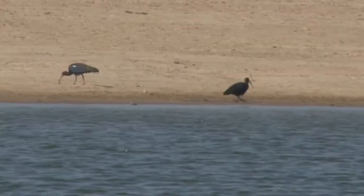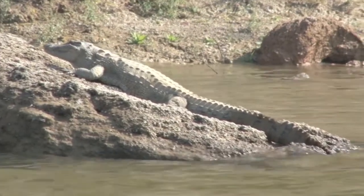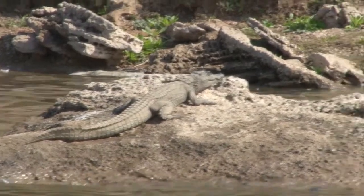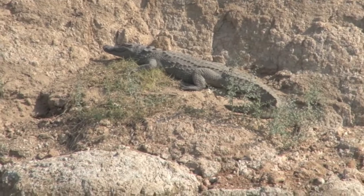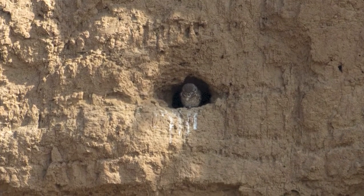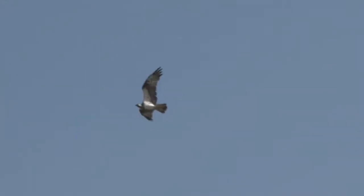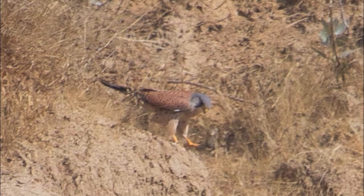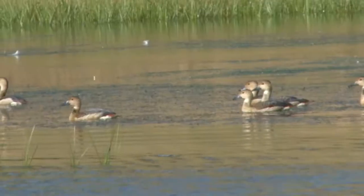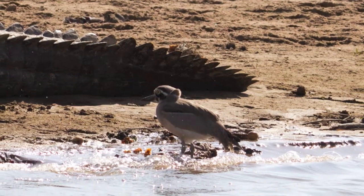The grey heron. Black ibis. We saw a number of seven-month-old baby Mugger crocodiles soaking up the warmth on the rocks. Spotted owlet in a nice hole in the rock. Osprey. Common kestrel. Bar-headed geese. Lesser whistling ducks, so named because their call resembles a whistle. Great thick-knee.